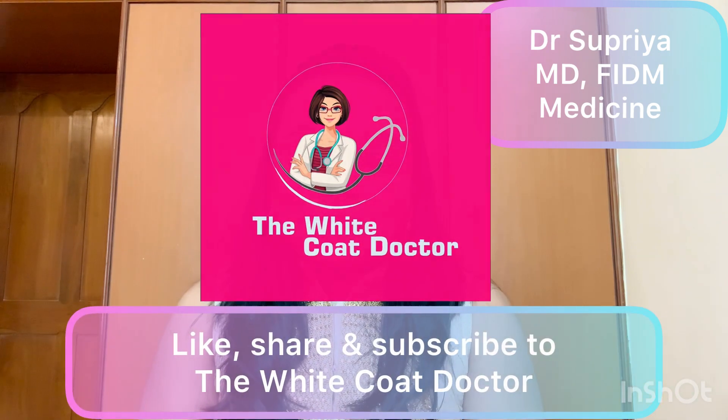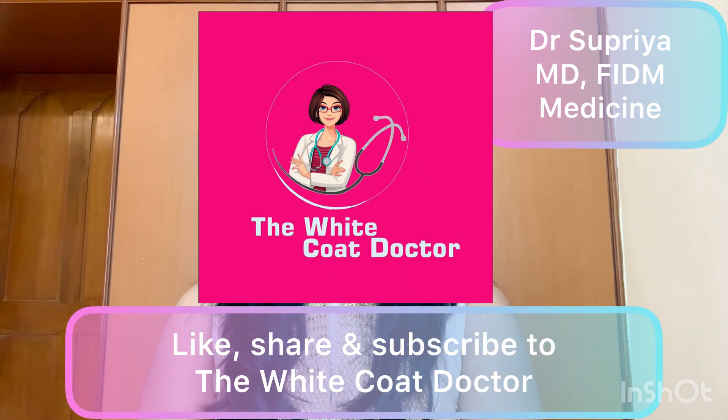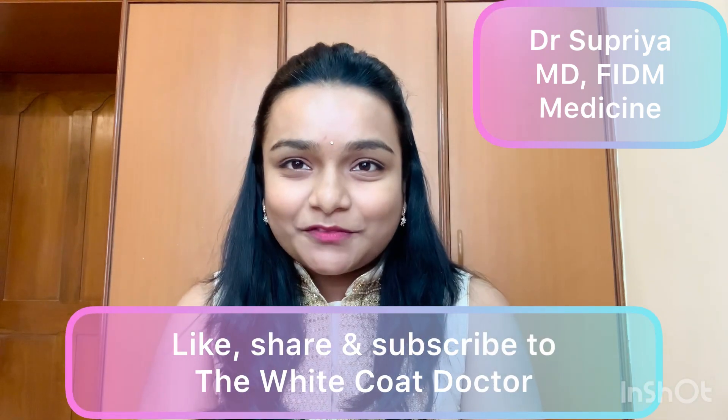Hope you found this much-requested video helpful. Do share and subscribe to my channel if you haven't yet. Stay home and stay safe. Thanks for watching.